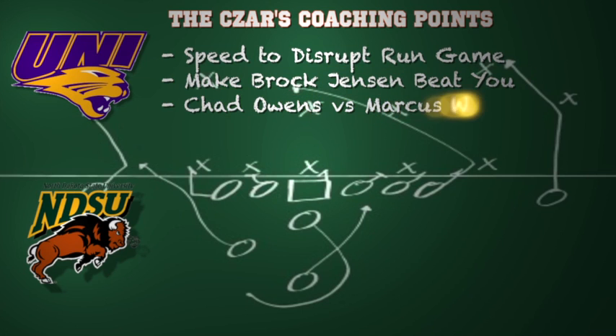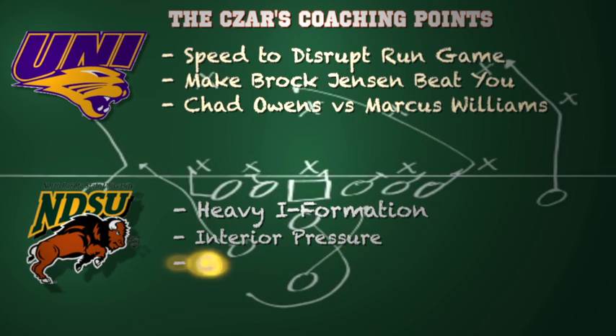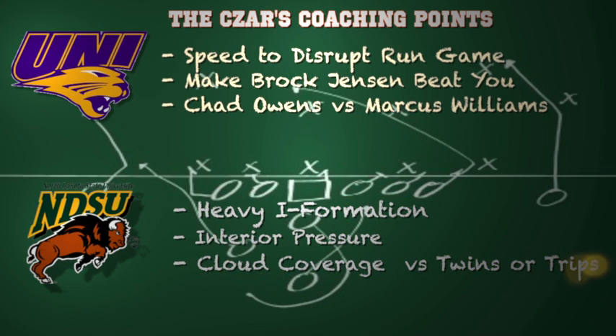Here are some coaching points for both teams. For Northern Iowa: utilize that speed to disrupt the running game. You don't have to be big up front to stop the run, but you have to be aggressive and disrupt the rushing lanes. You want to make Brock Jensen beat you — it's not a knock against Jensen, it's just saying you want North Dakota State to get out of their element, become a passing team and not a running team. And wide receiver Chad Owens has to win the one-on-one matchups versus Marcus Williams, the outstanding All-American cornerback.